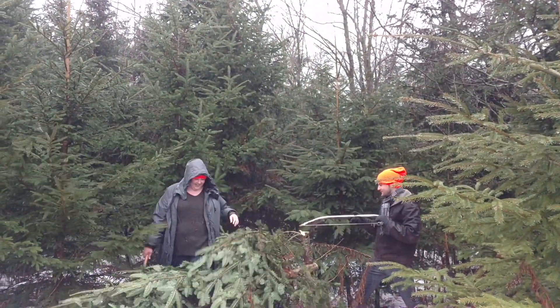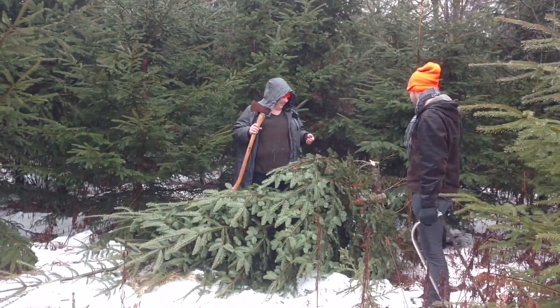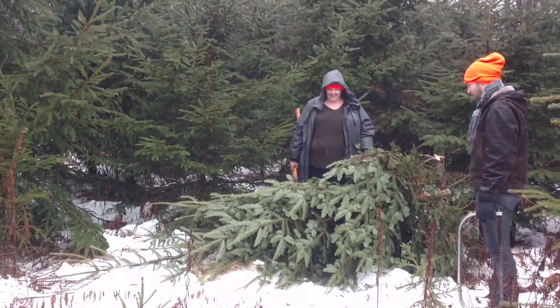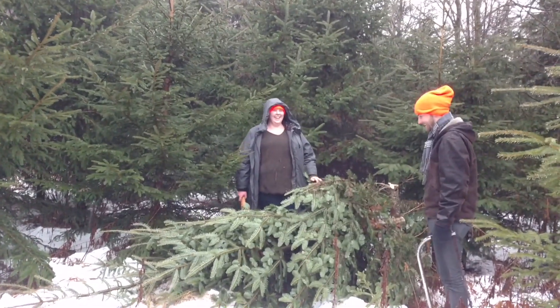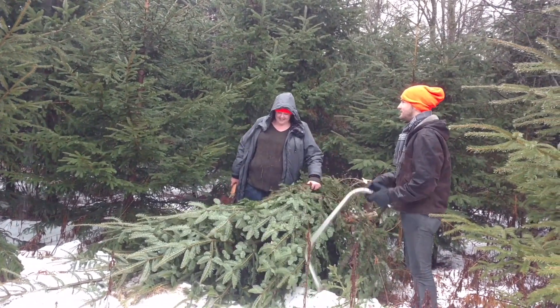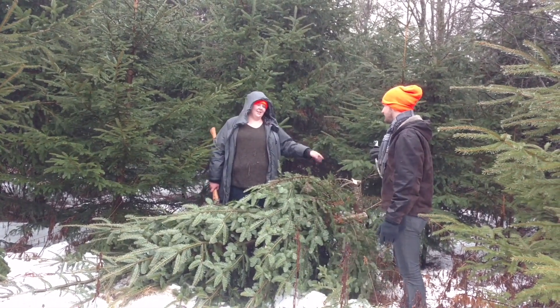And there she blows. Did she fall on you? That's such a nice tree though. Yeah, I like this tree. I think I just gave up my Christmas tree. Do you have one already? Not yet, no. I'll pick you one too. I don't have a space for it yet. I usually go with my parents too.